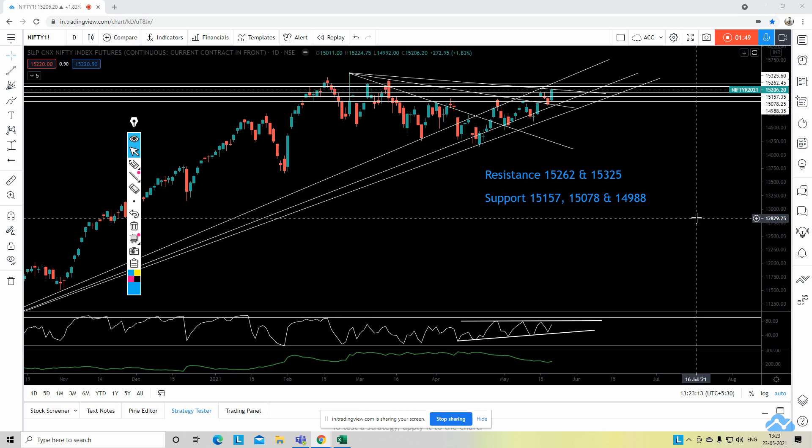Let's see whether Nifty reverses from that first resistance or not, because Nifty also has a long-term trend line resistance. We'll see whether it is able to break that or not.